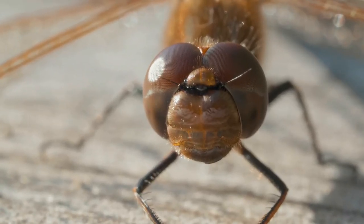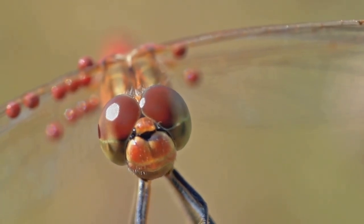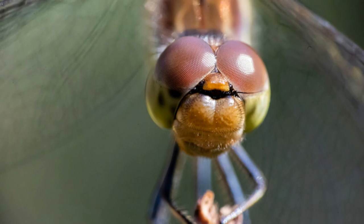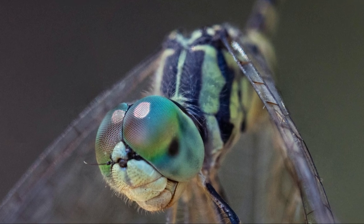Eyes. They are the windows to the world, and for dragonflies, they are nothing short of extraordinary. Dragonflies have large compound eyes that cover most of their head, giving them an unparalleled advantage in their environment. These eyes provide them with almost a 360-degree field of vision, allowing them to see in nearly every direction without moving their head.